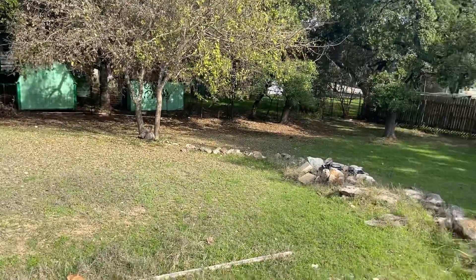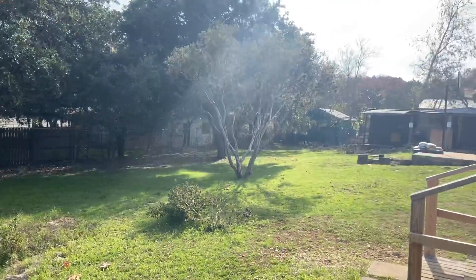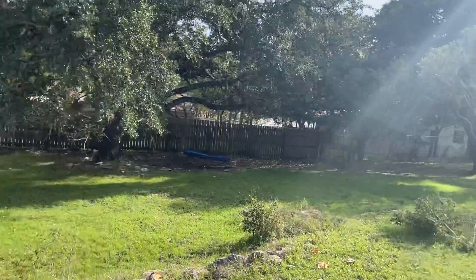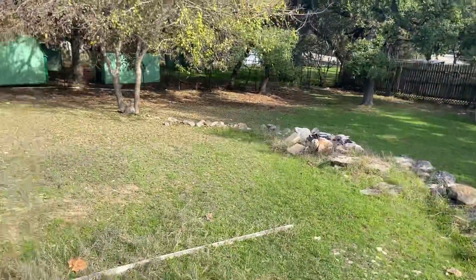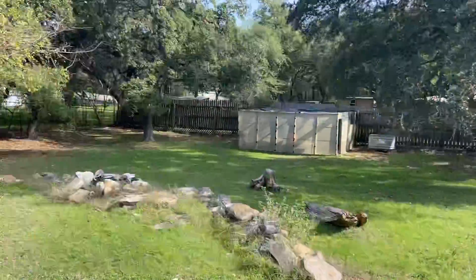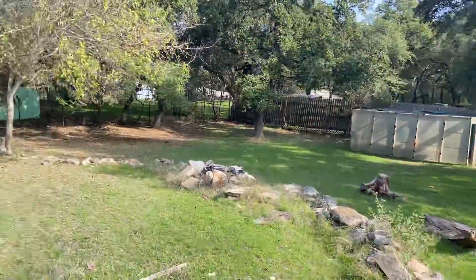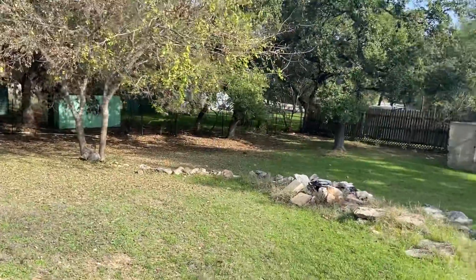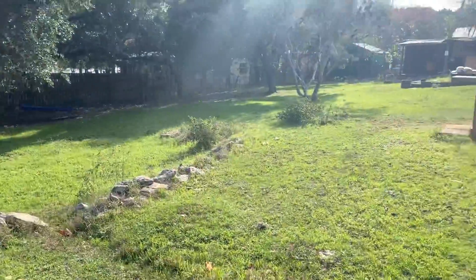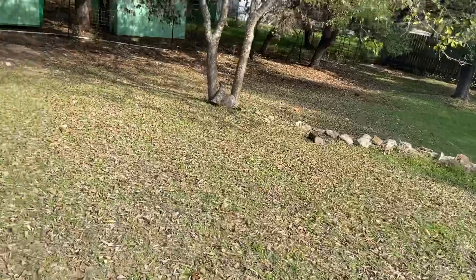Just before we leave, it dawned on me that I know I talk about our property, but I figured I might as well just show it to you. This is our vacation rental property — just the back area. Beautiful piece of property, three quarters of an acre, and we are blessed to have it. This is what I refer to when I talk about the rental property. Very fortunate to have it and make a little money off of it. Okay, on to the next pile of crap.